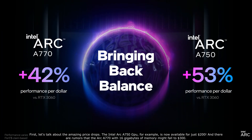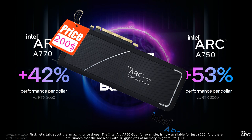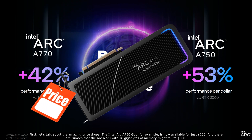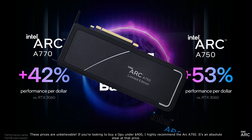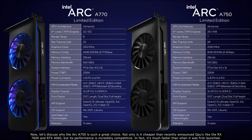First, let's talk about the amazing price drops. The Intel Arc A750 GPU, for example, is now available for just $200, and there are rumors that the Arc A770 with 16 gigabytes of memory might fall to $300. These prices are unbelievable. If you're looking to buy a GPU under $400, I highly recommend the Arc A750 — it's an absolute steal at that price.